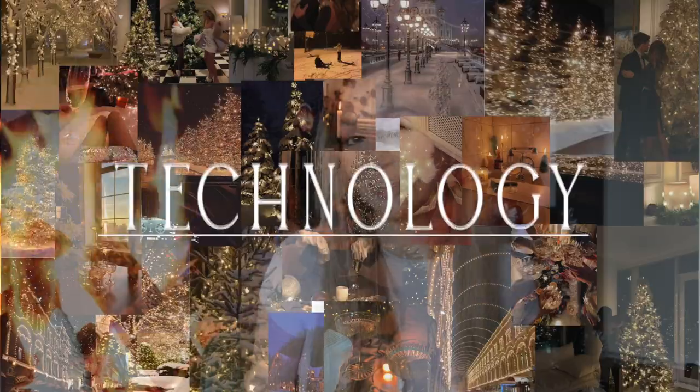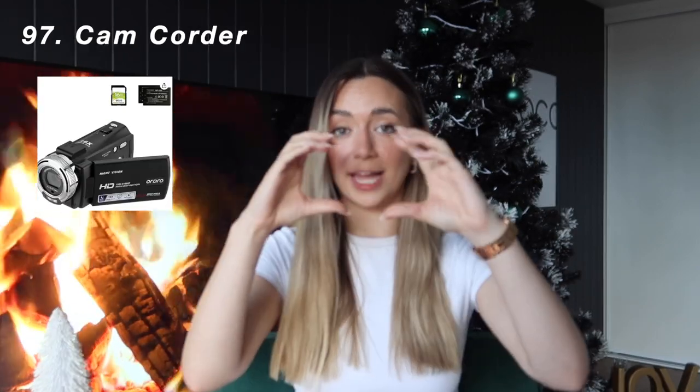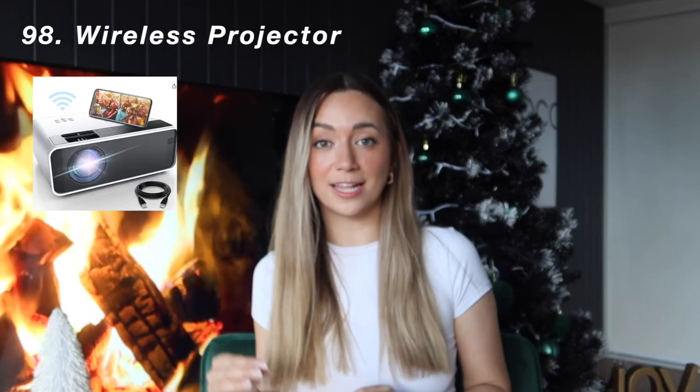Moving on to technology — this is where the prices get a little bit higher, so skip through if it's not within your budget. AirPods, the AirPods Max, Beats, an Apple Watch, an iPhone, a laptop. Also some more fun things: you could get someone a Polaroid printer, a Polaroid camera, a film camera, an old-style camcorder, a projector, or specifically a wireless projector.